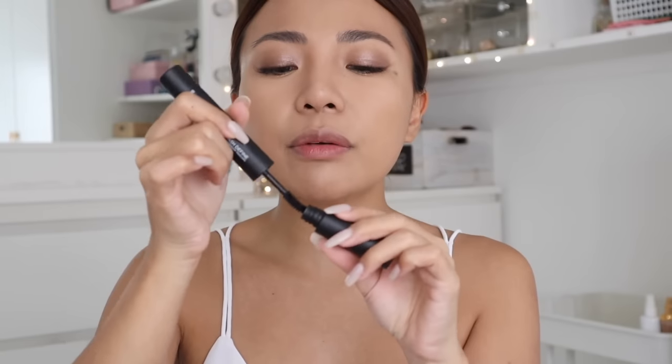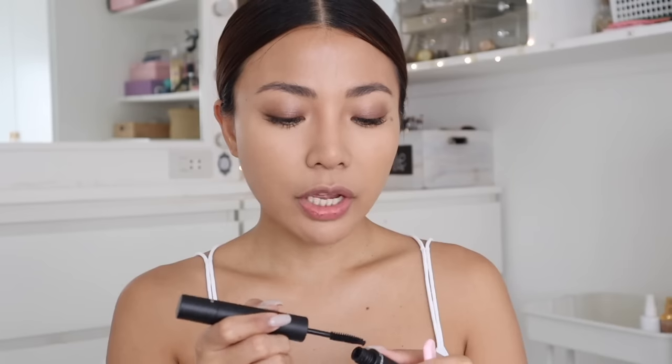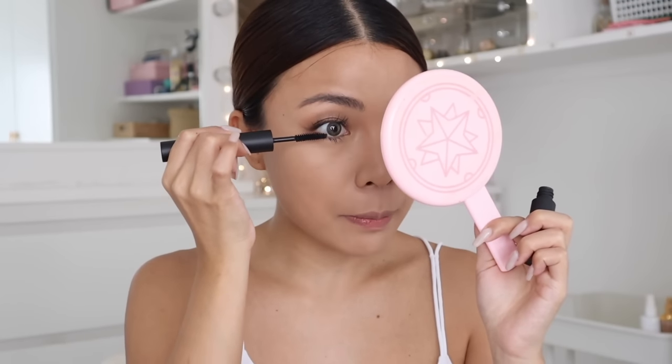Try natin magpa-demure — kahit hindi naman tayo masyadong demure in real life. At malay mo, dito sa look na to, makaharvat ka ng jowa! Ito na pala ang sagot — finally makaharvat ka na ng matino. Let's do mascara. Naglabas din ako ng mga bagong mascara — Everbilena Lash Define Pro Waterproof Mascara. Meron siyang dalawang klaseng mascara — meron siya yung pang taas. Mag-expect sa look natin today guys — hindi siya masyadong pack na pack. Kasi yun nga yung point.